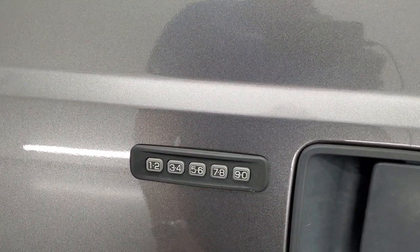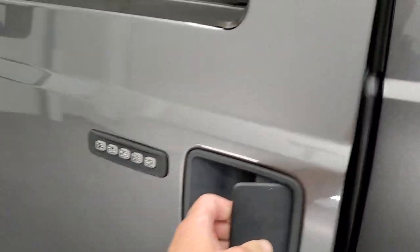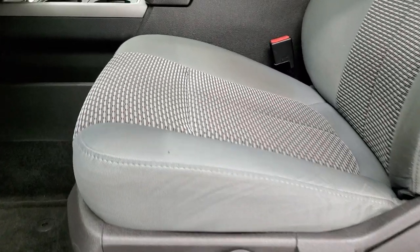We have the door code, and if you ever wanted to know how to find your door code on your 2011 to 2014 F-250, there's a video in the upper right hand part of the screen — click that and check it out.